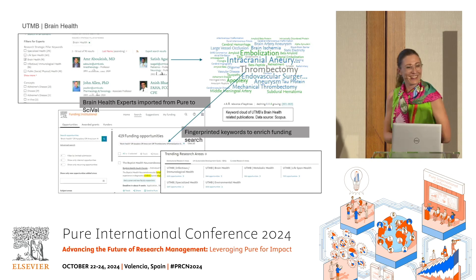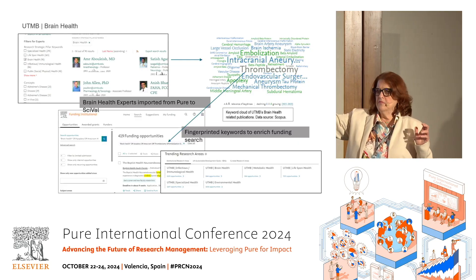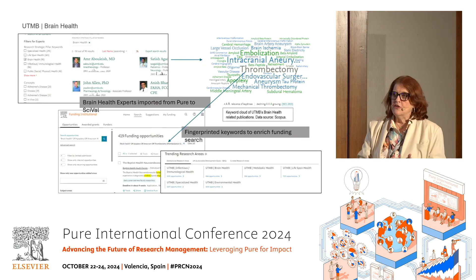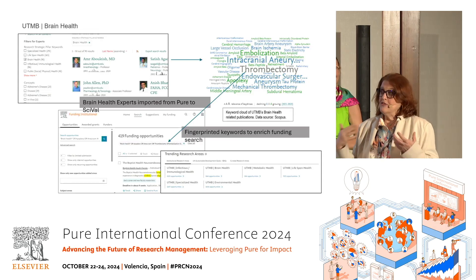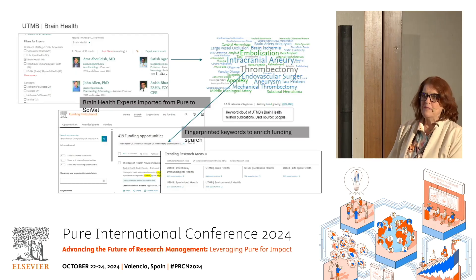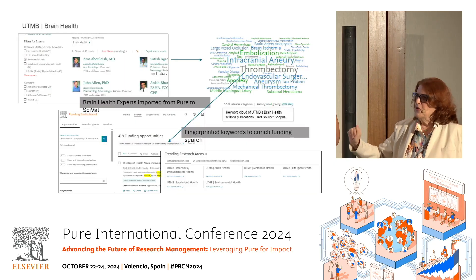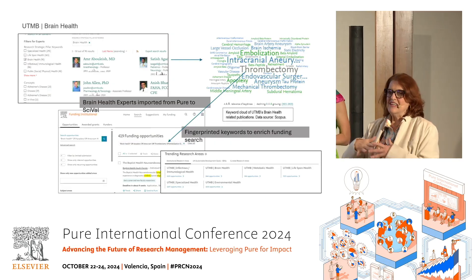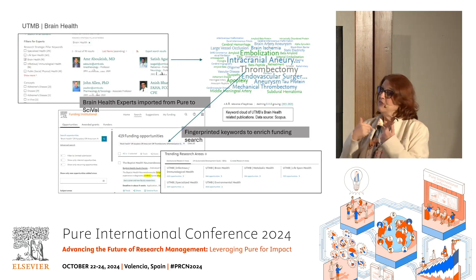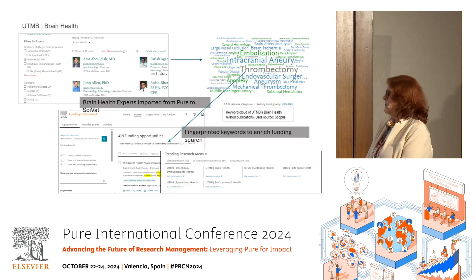New leadership came in and wanted to use a competing product. We also have InfoEd, which comes free with Spin. So it fell to me to defend my product. I did a deep dive with the six health communities and looked at all of them to see who had the most funding. Funding Institutional across the board was the clear winner — like ten times more funding opportunities than Pivot or Spin. So if you're looking for a funding database, I've already done the research. It's a great funding database and it's helped us a lot.